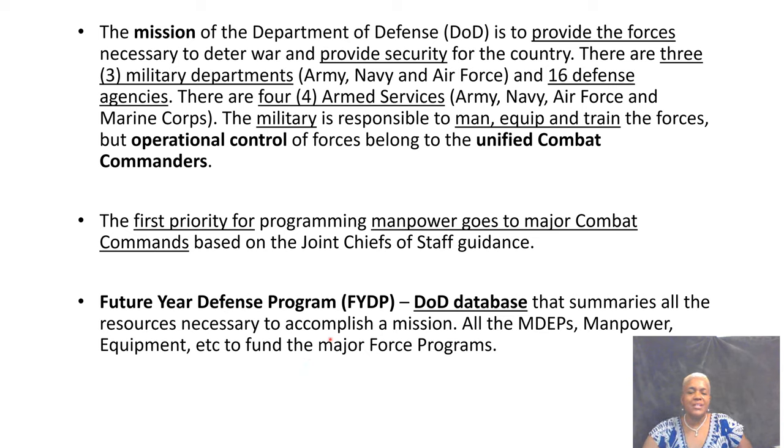The Future Year Defense Program comes up quite often, definitely in Module 2 and some in Module 3. It is the DoD's database for summarizing resources that accomplish a mission. It includes all the MDEPs, manpower, and equipment. This DoD database breaks down the 11 major force programs. Every mission that the DoD performs falls into one of these major force programs, identifying the funding, resources, manpower, and equipment needed to get the job done.